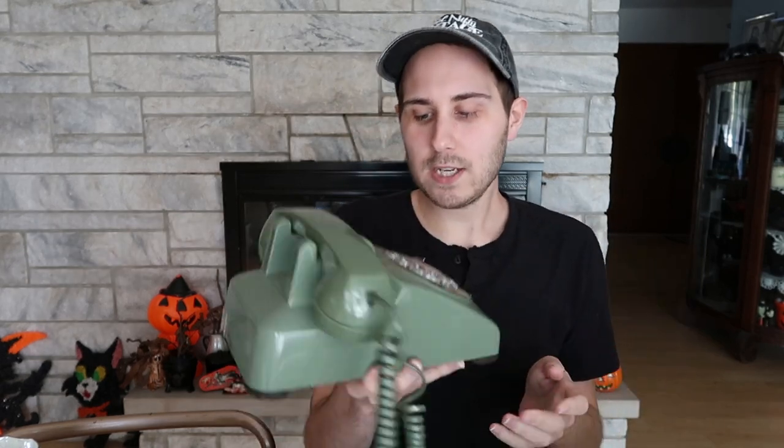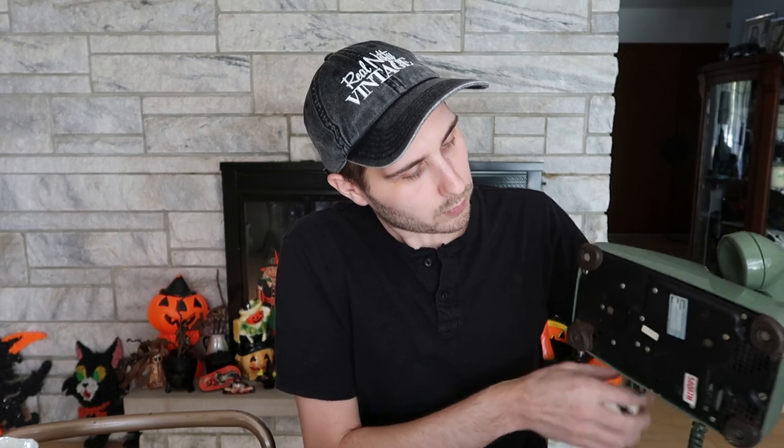I don't know offhand what the green ones sell for. The black ones sell for like $40–60. Red ones do very well. The blue one I sold recently went for close to $100 with shipping included. The green one I'd venture to guess about $40–50 with shipping included, depending on condition. This is a pretty good one and I paid I think seven or eight dollars — not a bad price at all for a rotary phone.